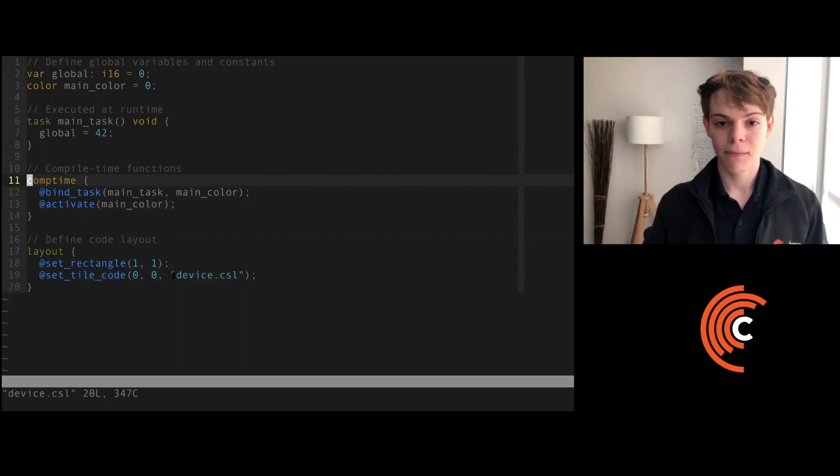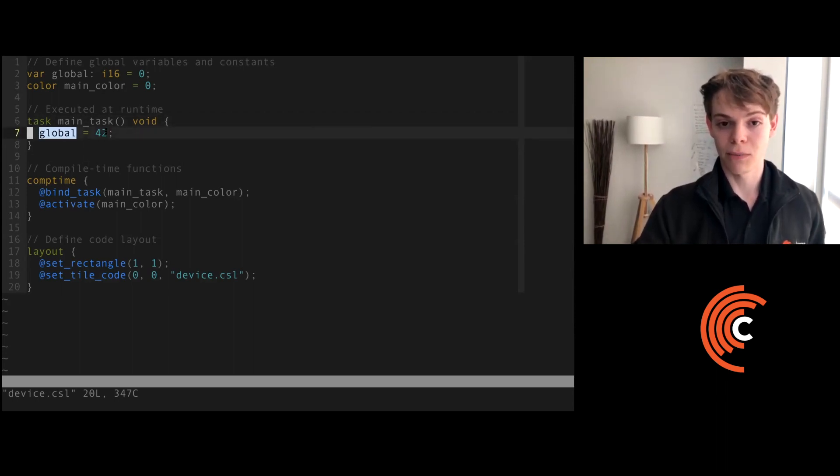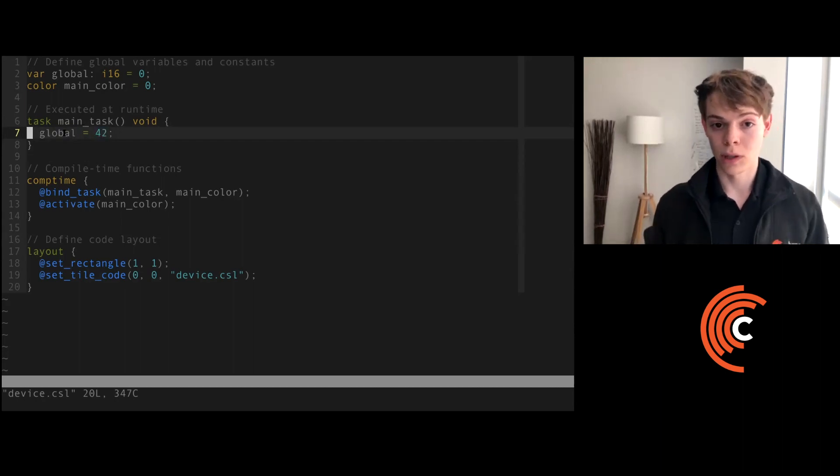In the comptime block, we are associating the main task defined here with a color identifier for that task, and we're activating that color such that this task will run at runtime. In this main task, we are assigning a global variable the value of 42. When we are finished with this program, we'll load this global variable to make sure that the program executed correctly.